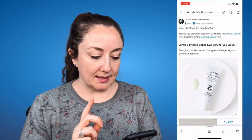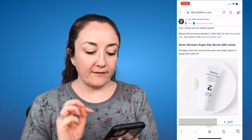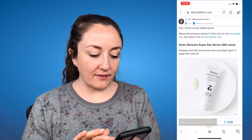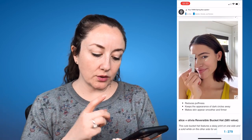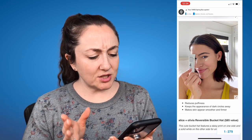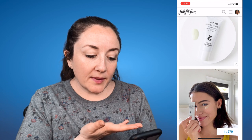The first option is the Verso Skincare Super Eye Serum, which is a $65 value. It says energize tired skin around the eyes and target signs of aging with retinol 8. It reduces puffiness, keeps the appearance of dark circles away, and makes skin appear smoother and firmer. I have kind of shied away from eye creams while nursing since you're not really supposed to do retinol, so this option isn't totally appealing to me, but maybe I'll get this one.